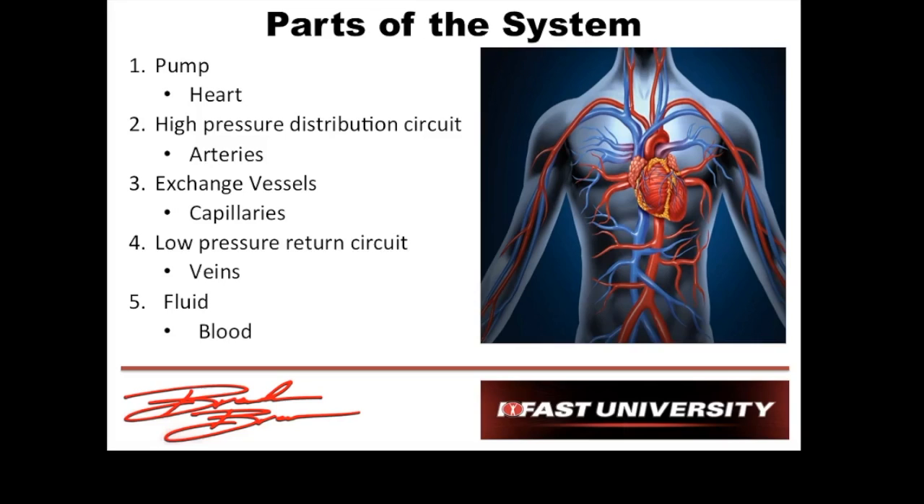So really we have three main parts: a pump — the heart; pipes — arteries, capillaries, veins; and fluid in those pipes — the blood.